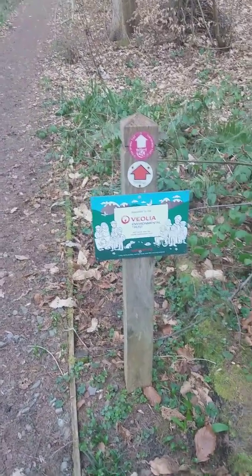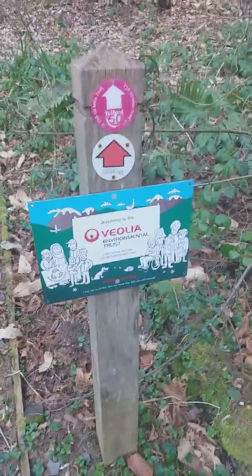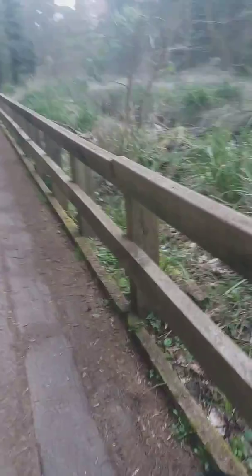This brings us back onto the boardwalk, and this is supported by Viola Environmental Trust. Well done, Viola — a very good cause in my opinion. This area looks as though it's been cleaned out a bit since the last time I was down here, though it's still very overgrown as you can see.